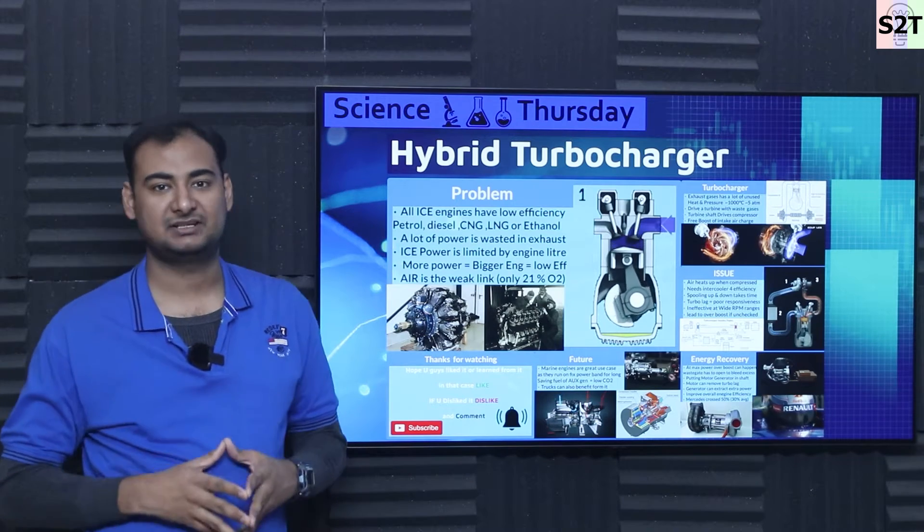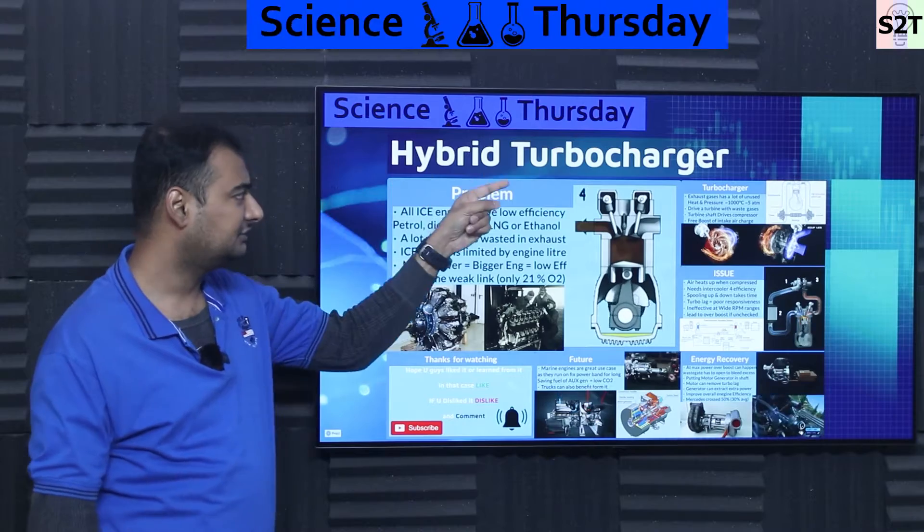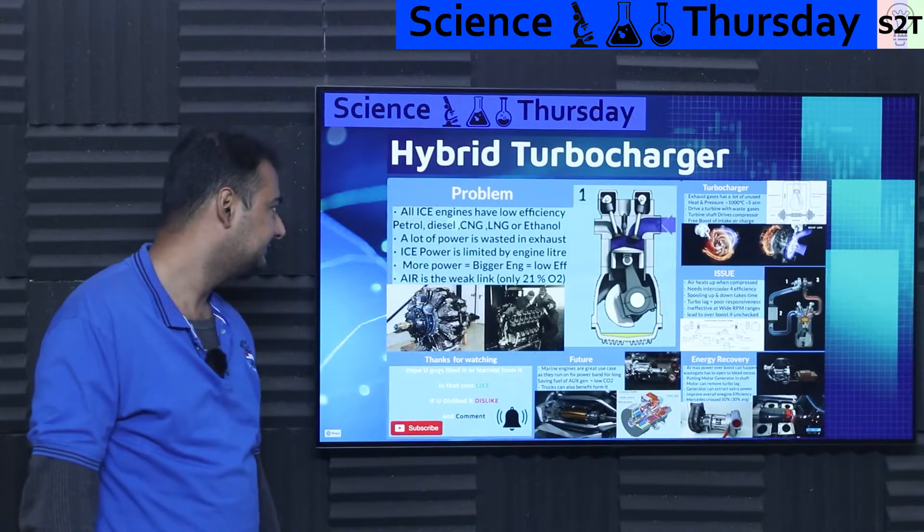Hello everybody, welcome to my channel Science to Technology. In today's show, we're going to talk about hybrid turbochargers, so let's dive right into it.